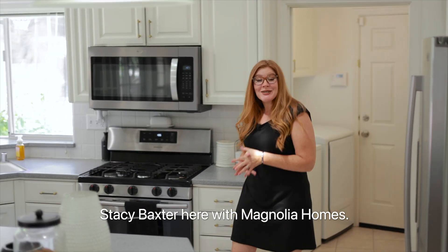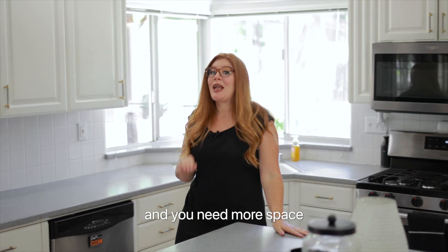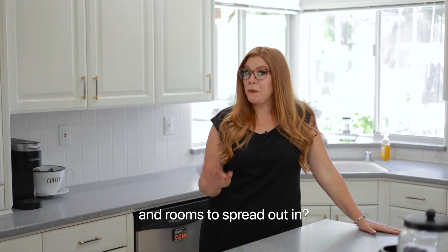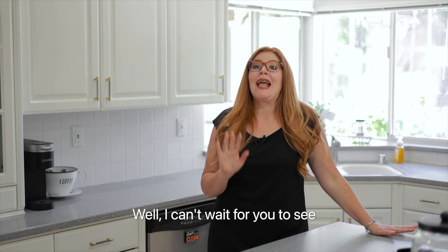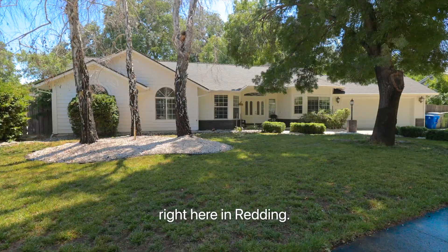Hi friends, Stacey Baxter here with Magnolia Homes. Have you been looking for a new home and you need more space and rooms to spread out in? Well, I can't wait for you to see my gorgeous new listing right here in Reading.